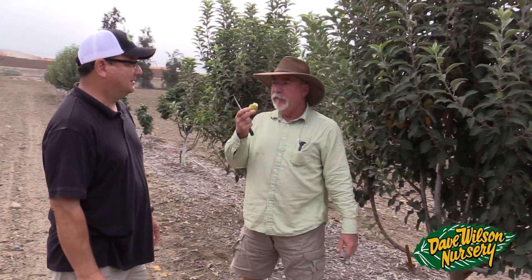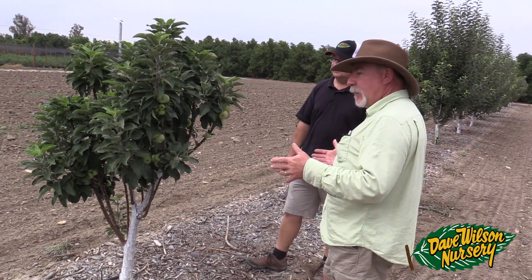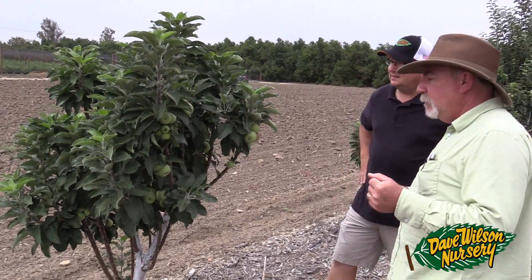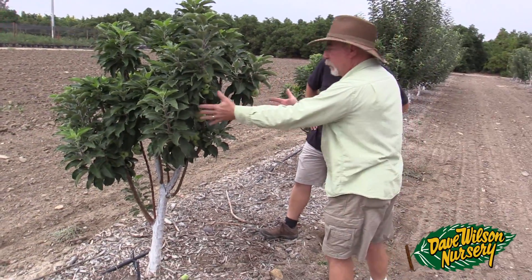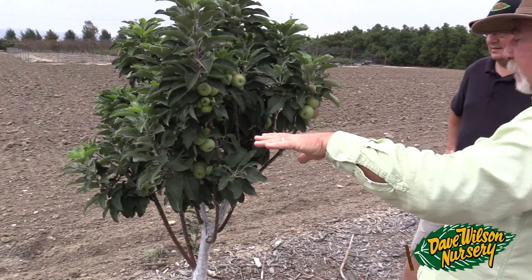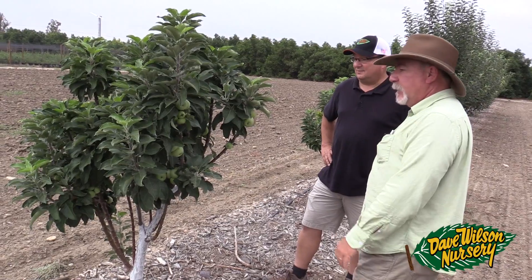We've already picked many fruit off this tree and there's at least another hundred fruit on the tree still — again, two and a half years in the ground, unbelievable. When I set the project up I wanted to incorporate as many varieties as I could, so I included the two columnar varieties. This is Scarlet Sentinel. It's not quite as columnar as I'd like right now, but you can see how it's producing off these main scaffolding branches. We did top all of these when they were put in.